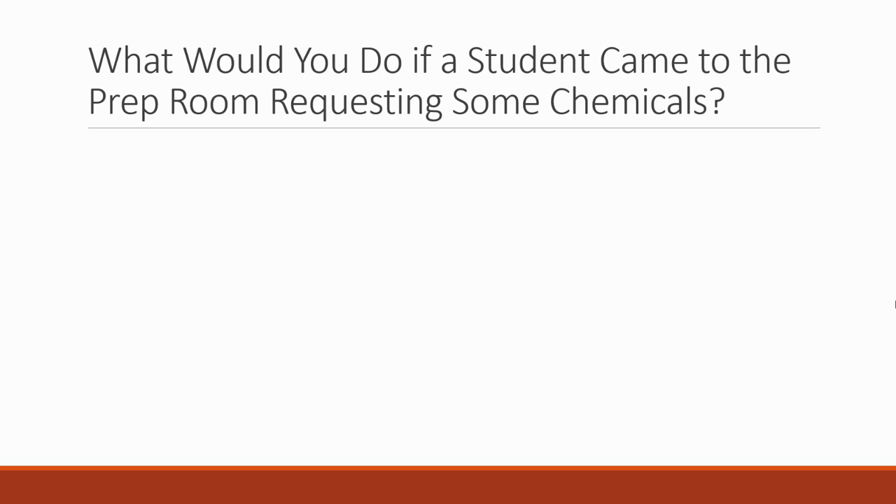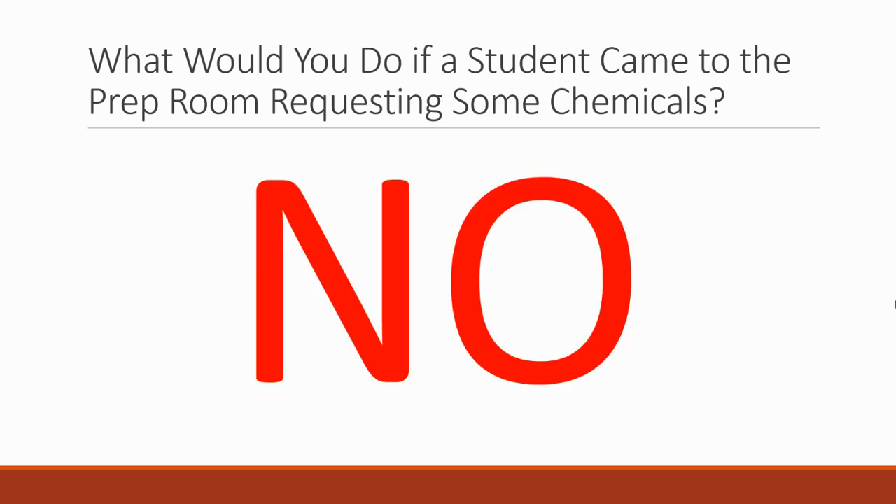Another thing to be aware of is safety trap questions in your interview — would you do this dangerous thing, or a teacher wants to do something dangerous, are you going to let them? The answer always has to be no. For example: what would you do if a student came to the prep room requesting some chemicals? You're not going to hand over chemicals to a student and let them walk away with them unsupervised — that would be very unsafe. You would ask which teacher sent them, then go with the chemicals in your hand and deliver them to the teacher in person in the correct room. You'd never hand over chemicals to a student unsupervised.